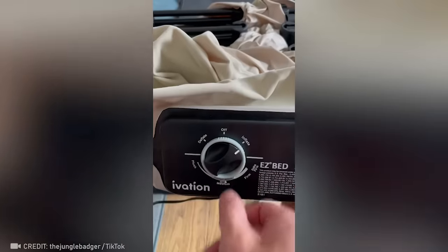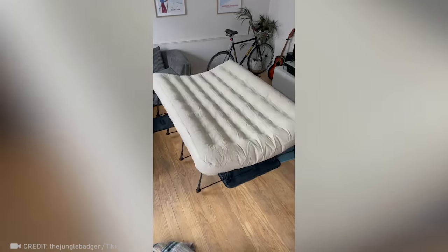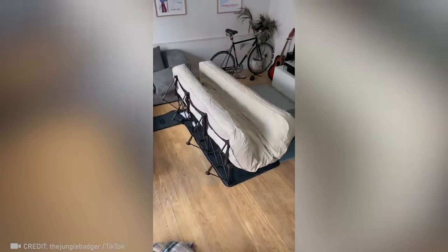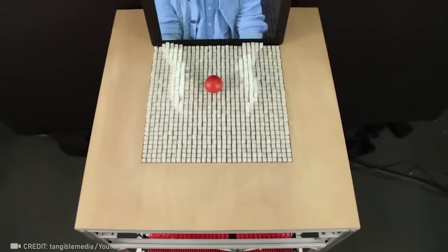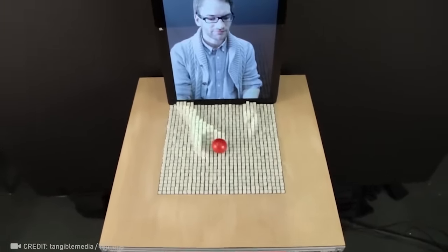Finally, your best friend doesn't have to sleep on the floor anymore when they come to visit you. The dynamic shape display technology allows users to interact with digital information in a tactile way.